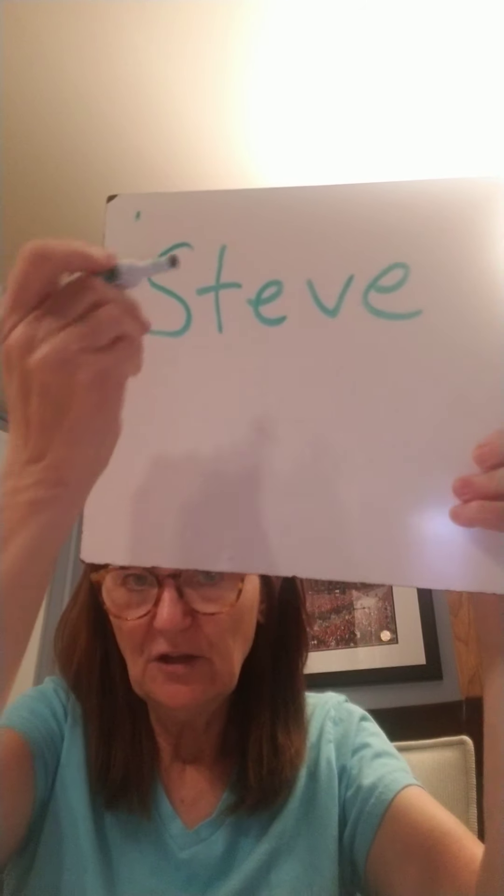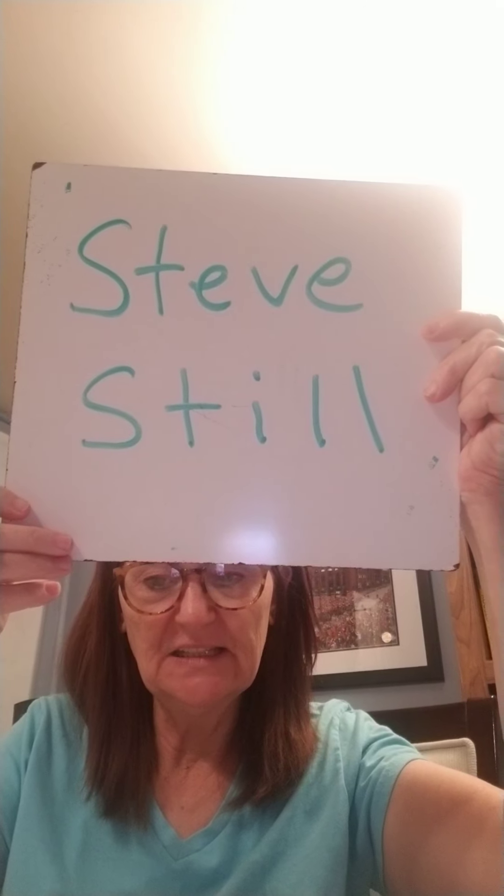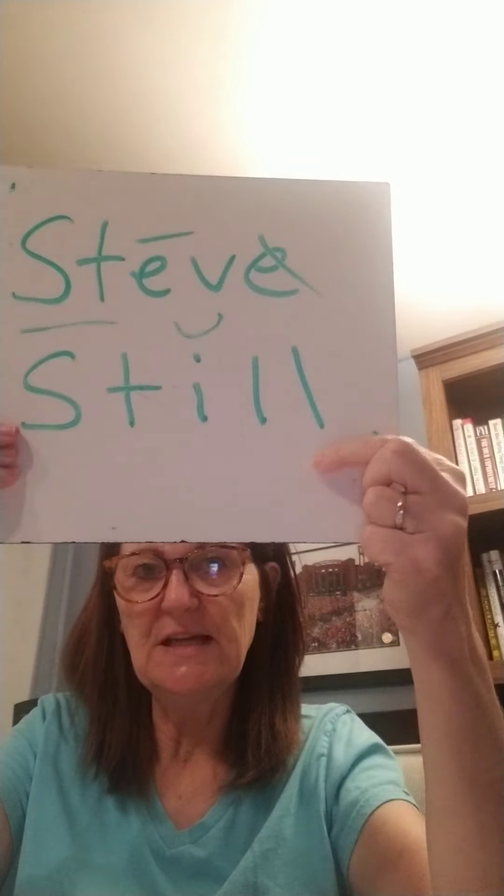Did you notice as we read through, boys and girls, we saw that tricky word 'says' — we've seen that a lot. We also saw the boy's name Steve: S-T-U-C-K, long E, Steve. We saw the word 'still': S-T-I-L-L — still, short I. Remember, two L's only make one L sound. So we had Steve with the magic E, and still with the short I.